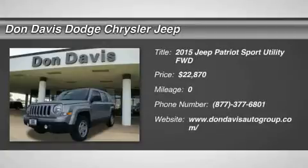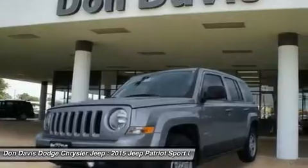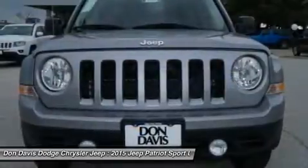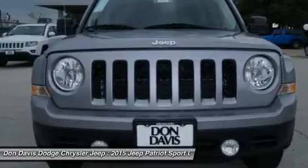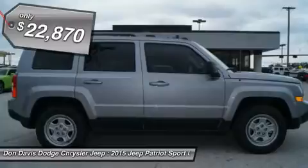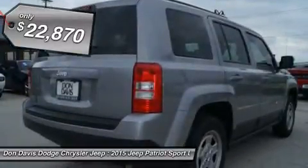The 2015 Jeep Patriot. The Jeep Patriot is unmistakably a Jeep. It looks like a cross between a Jeep Liberty and a Jeep Compass, or maybe a three-quarter scale version of the big Jeep Commander. The Patriot has plenty of room inside for any size family and is priced below $25,000.